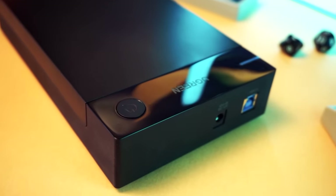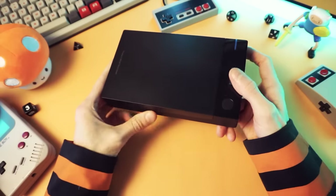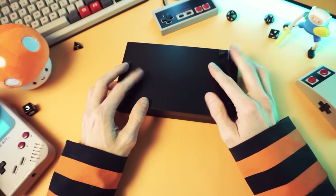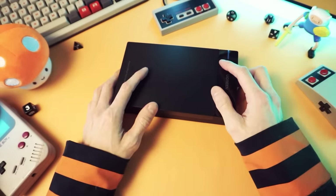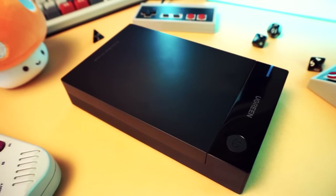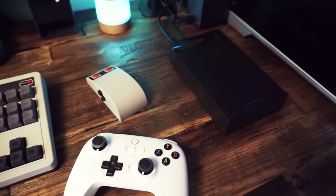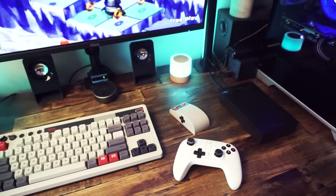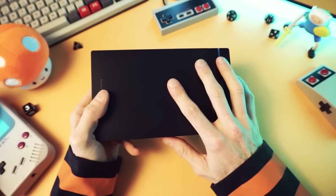Now, I know what you're thinking — a hard drive? For a computer? What are you, a nerd? Well, yeah, maybe I am. You don't have to give me a hard time about it, especially because this drive is more than just a drive. It's a gateway to a lifetime of games. It is nothing short of the most well-done, impressive emulation drive that I've ever seen. This thing is 12 terabytes.